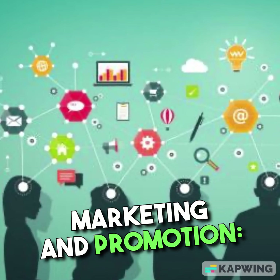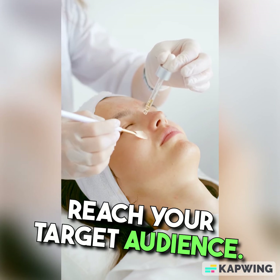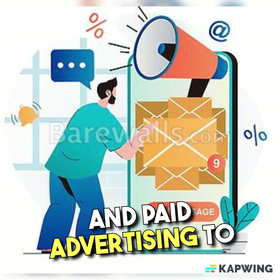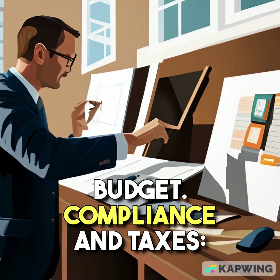Marketing and Promotion. Develop a marketing strategy to reach your target audience. Utilize social media, content marketing, email marketing, and paid advertising to promote your business. Consider creating a marketing budget.